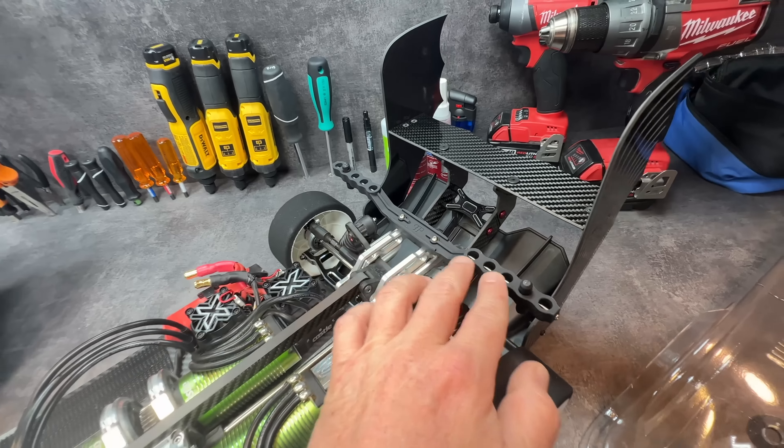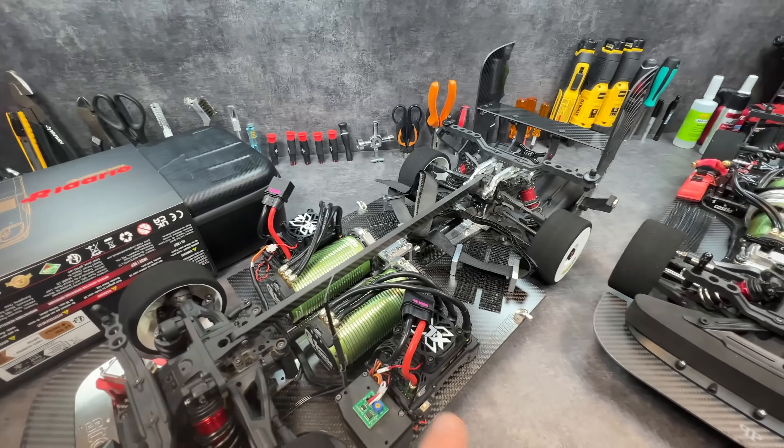First question: what's going on with the quad? I just rebuilt it, we had a little horrific crash and it's ready to go. What's going on with the body mounts? They ran out of stock, we're making more and they should be available within probably two or three weeks.